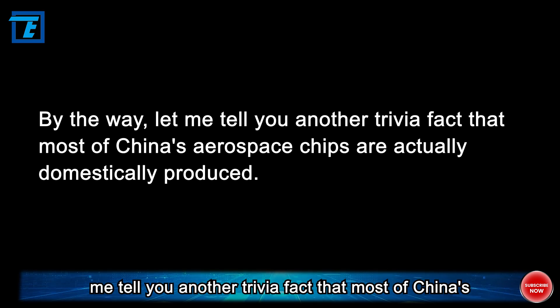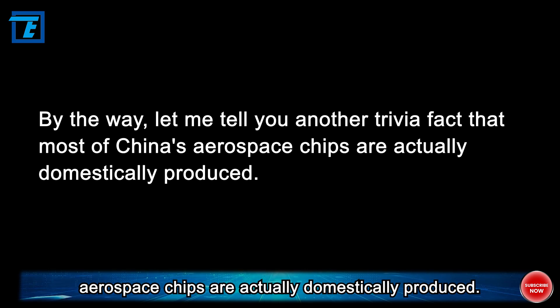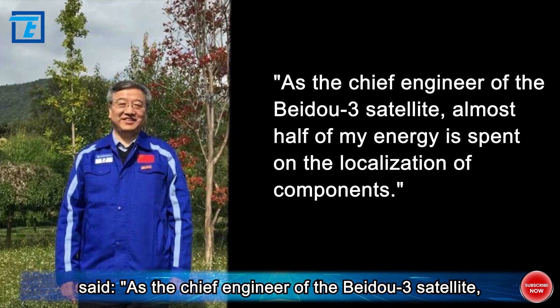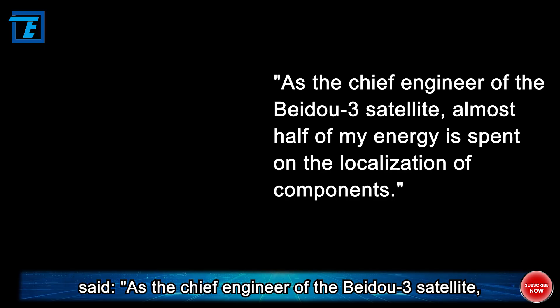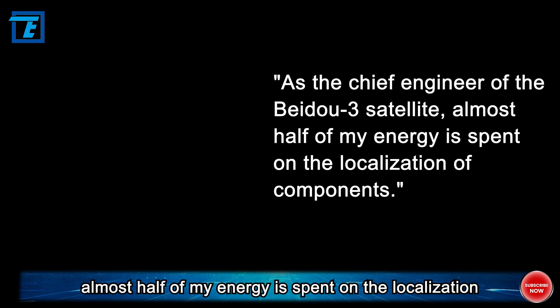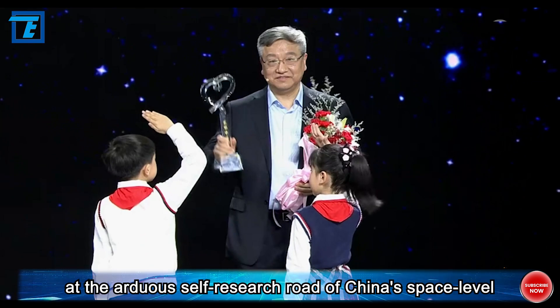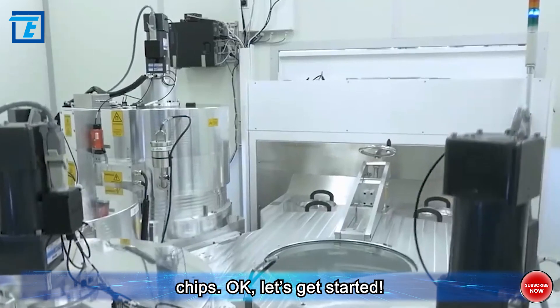Most of China's aerospace chips are actually domestically produced. Xie Jun, the chief designer of the BIDA-3 satellite, said that as chief engineer, almost half of his energy was spent on the localization of components. Today's video takes a look at the arduous self-research road of China's space-level chips.